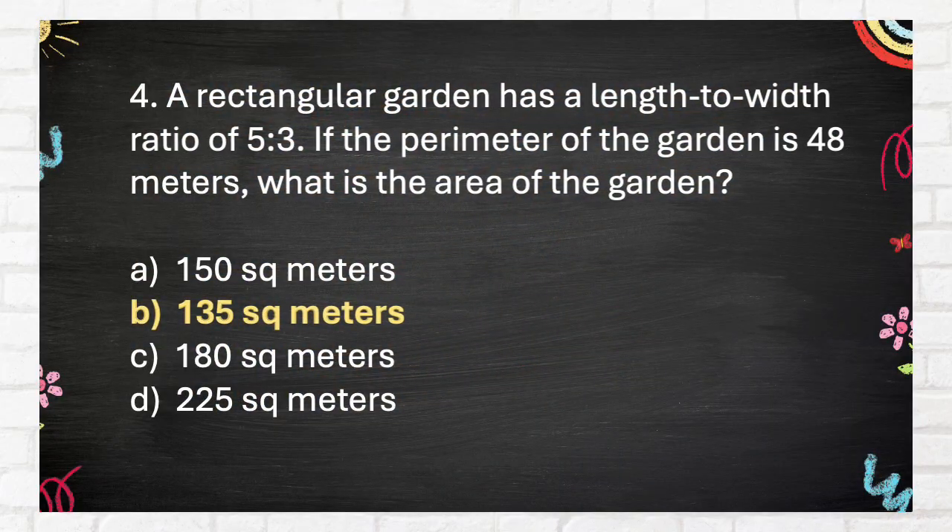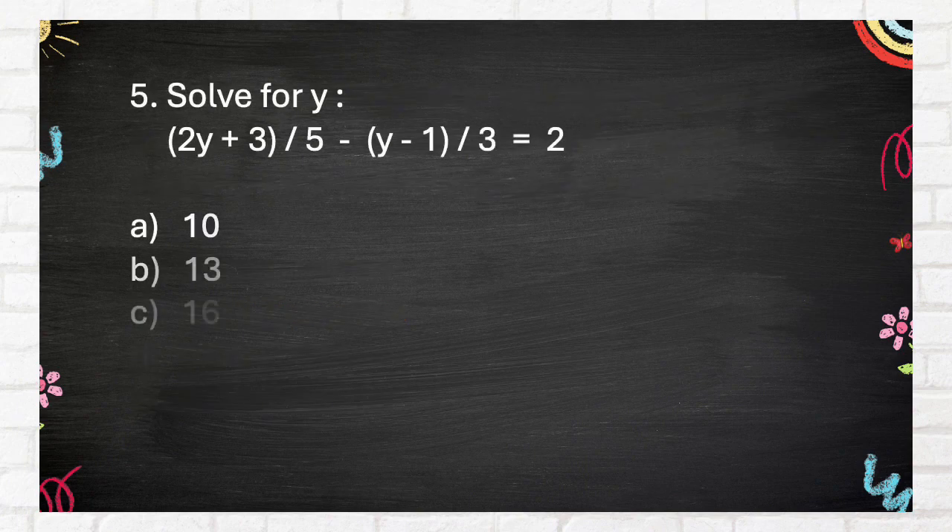The correct answer is 135 square meters. Question 5: Solve for Y. A. 10, B. 13, C. 16, D. 19.